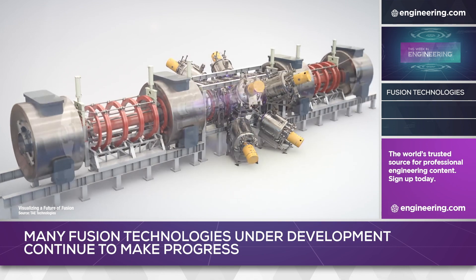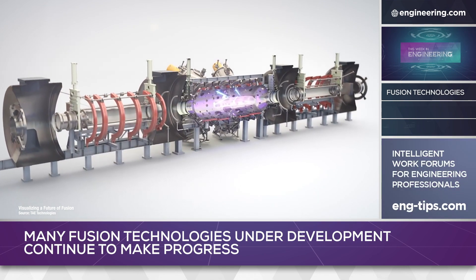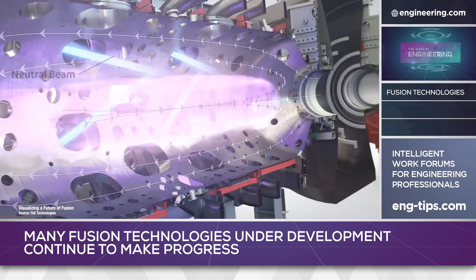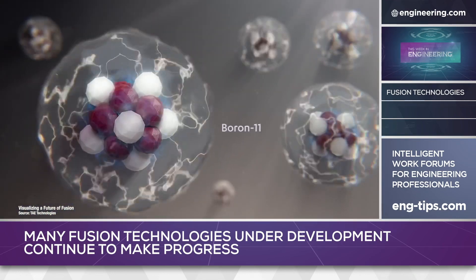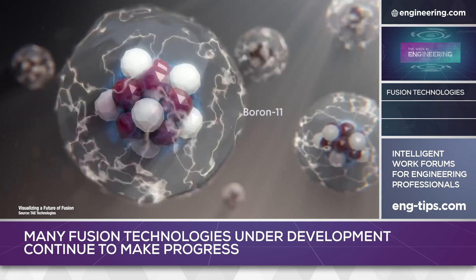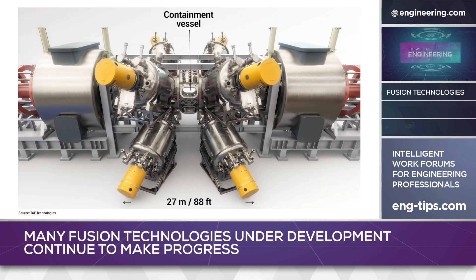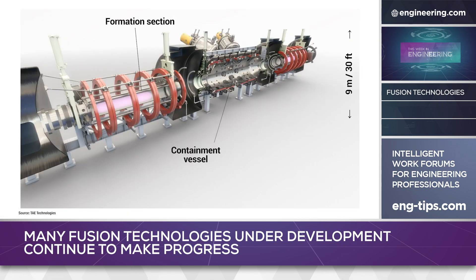This approach is radically different from Tokamaks or compression technologies, combining conventional plasma containment with a particle accelerator in a hybrid arrangement that can accommodate hydrogen-boron, deuterium-tritium, or deuterium-helium-3 fuels. The firm has been experimenting since 1998 and the current fifth-generation reactor prototype is compact by large Tokamak standards at 80 feet long, 22 feet high, and weighing approximately 60,000 pounds.